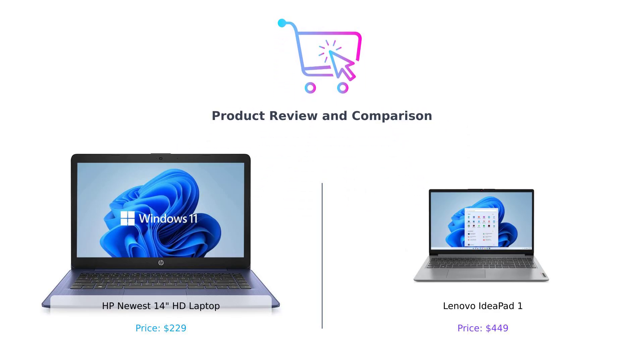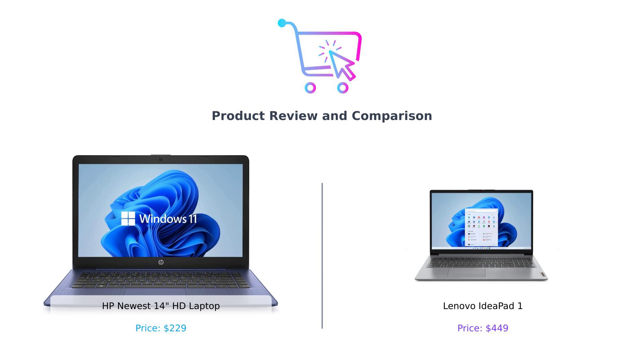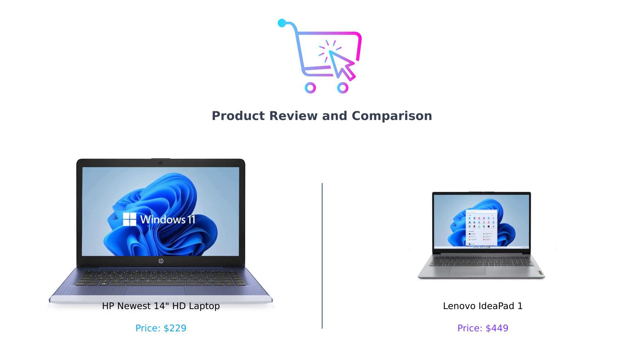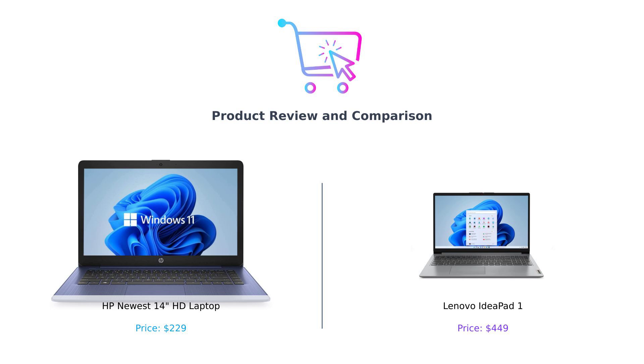Welcome back smart shoppers. Today we have an exciting showdown between two popular laptops: the HP newest 14-inch HD laptop, also known as HP Newbie, and the Lenovo IdeaPad 1, our Lenovo legend. Let's dive in and see which one deserves a spot on your desk. We'll explore various categories and share what real Amazon reviewers have to say about these devices.